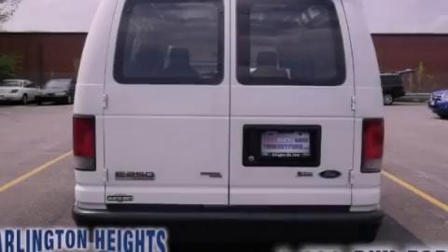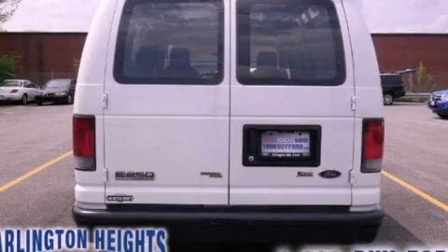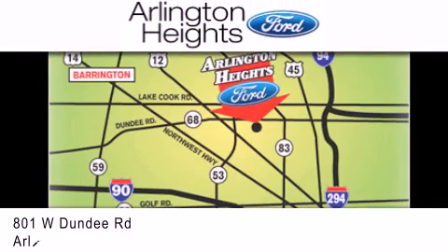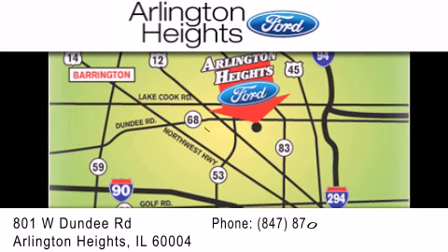Please call today to reserve this vehicle for a test drive. Arlington Heights Ford is located at 801 West Dundee Road in Arlington Heights, Illinois. Only 5 minutes north of the Woodfield Mall. Number 1 in what matters most.